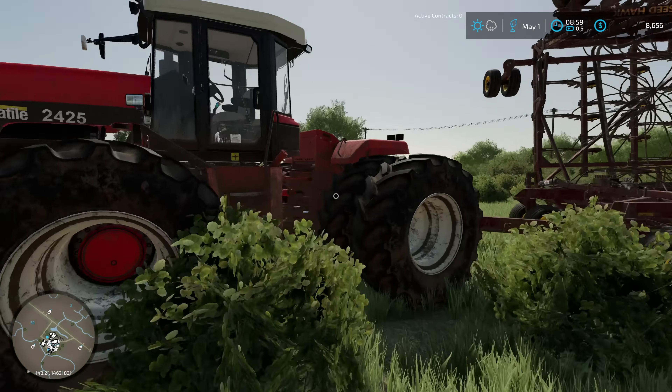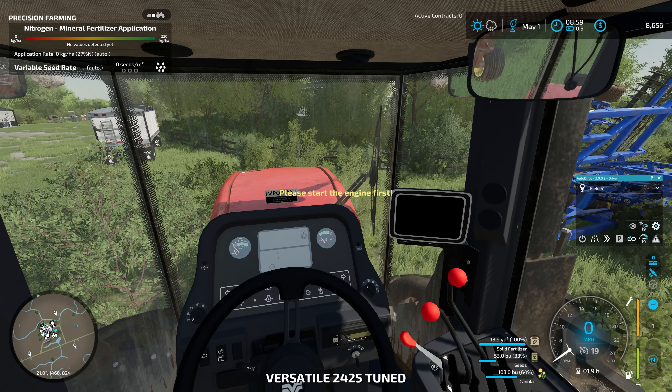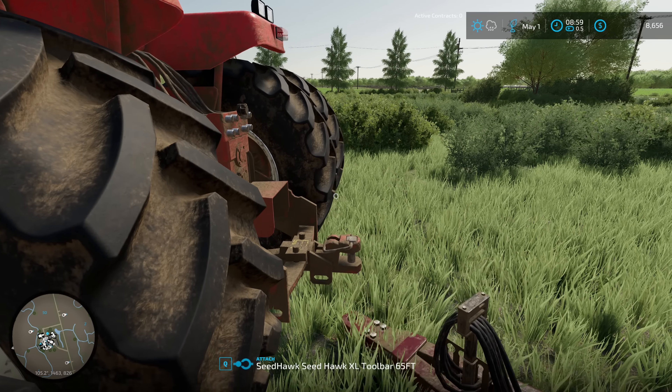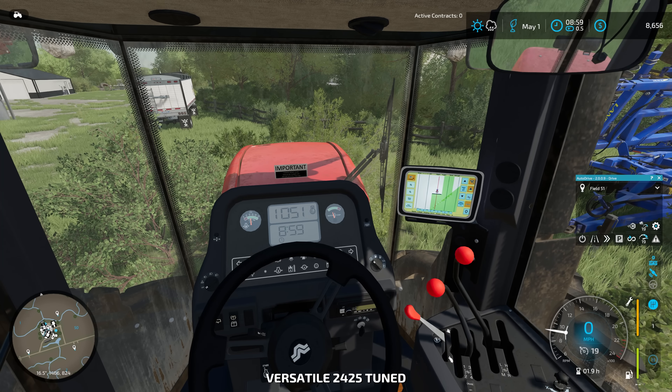Hello and welcome to Cutter Farms. We're back with another episode of Edgewater Saskatchewan and today we're moving a little bit of equipment around. I'm going to get this versatile fired up and take it up to get it parked in the shop since we are done planting.